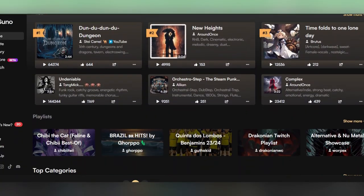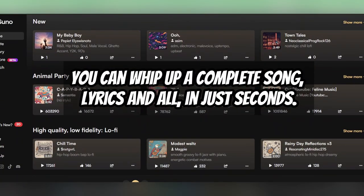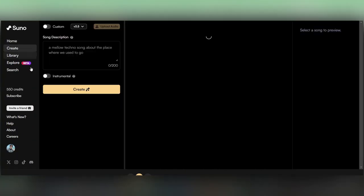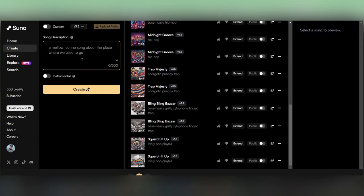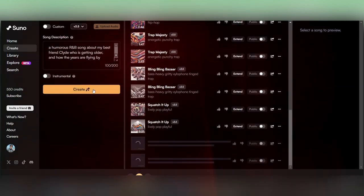Now with Suno AI, you can whip up a complete song — lyrics and all — in just seconds. For example, let's say we've been asked to write a humorous song for Clyde's 40th birthday by his best friend. Let's try a humorous R&B song about my best friend Clyde, who's getting older and about how the years are flying by. Suno hit it on the head with this one — check it out.